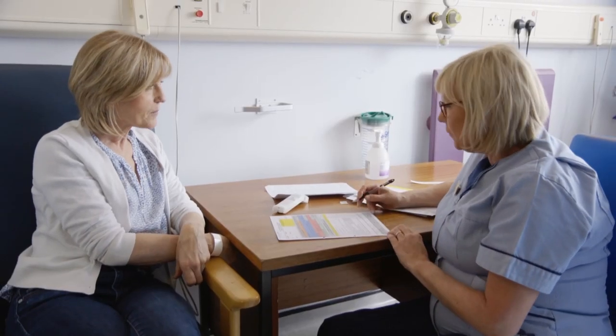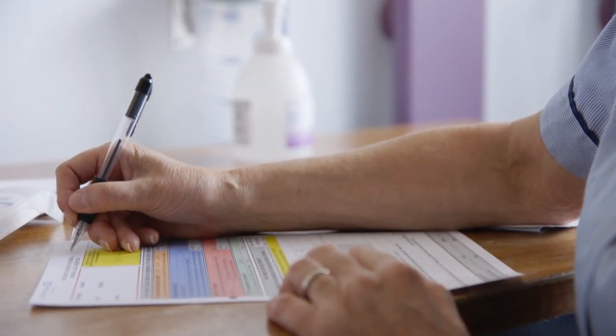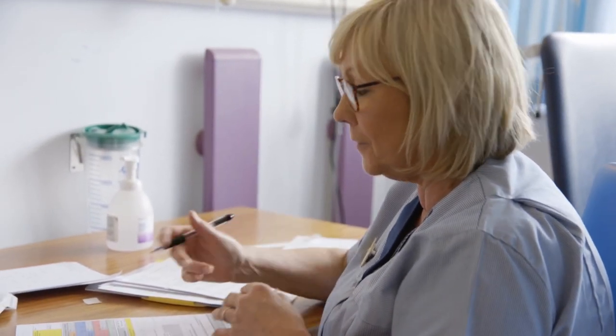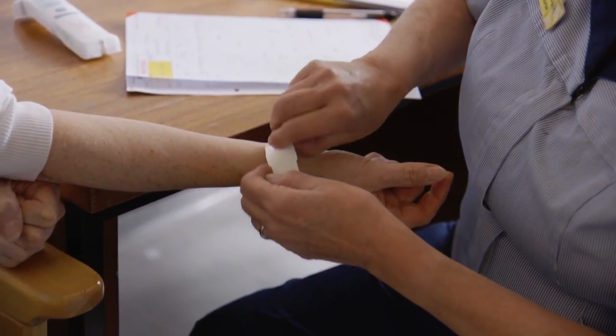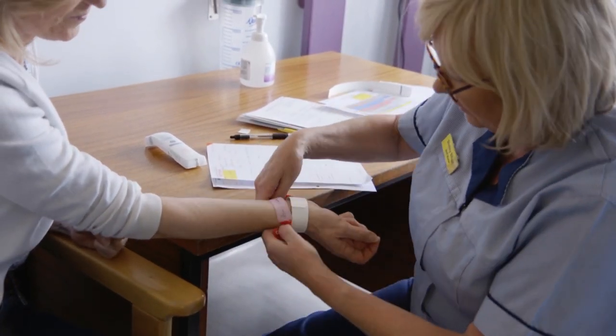You will meet a nurse who will be looking after you before your operation. They will check your details with you and complete a series of safety questions, which will be used as part of our safety checks once you are in theatre. They will also check with you when you last ate and drank. They will check your blood pressure, heart rate, and oxygen level. They will put an identity band on your wrist, and if you have any allergies, this will be written on a wrist band, which will also be placed on your wrist.